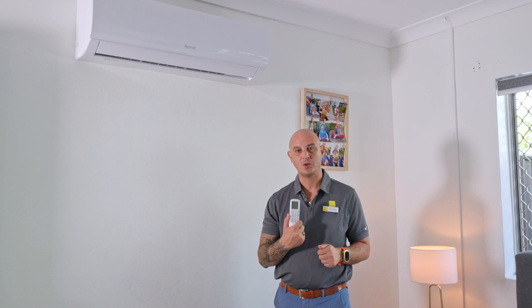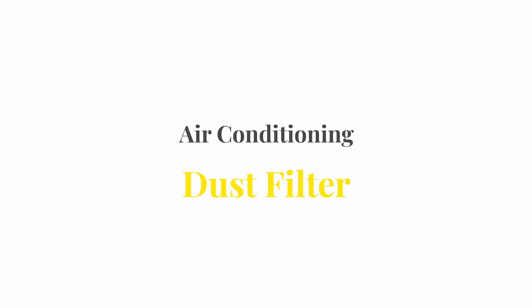Most air conditioners have a manual on/off switch, which I'll demonstrate shortly. Some air conditioners in Townsville are connected to Tariff 33 — during peak times in the evening, if the load is high on the energy provider system, your air conditioner may be switched off for several hours. Every air conditioner is fitted with a dust filter, and it's important that every couple of months you clean it out for hygiene and to ensure the unit runs efficiently.